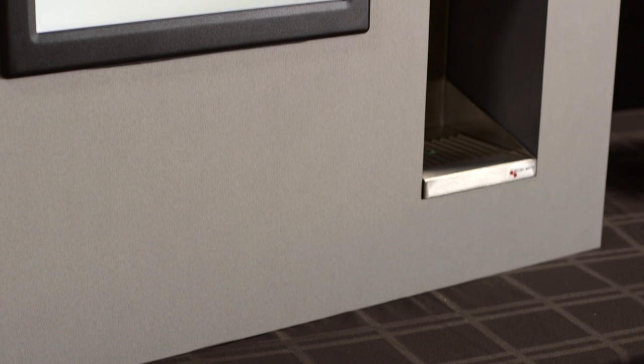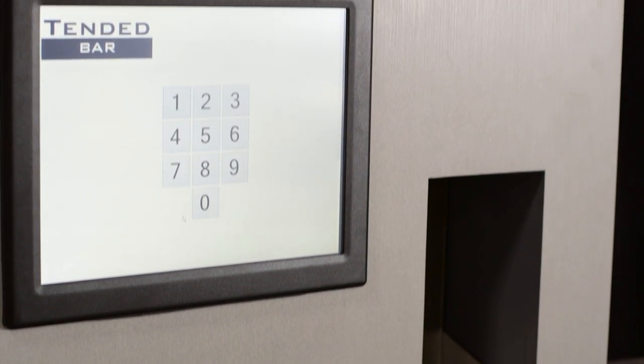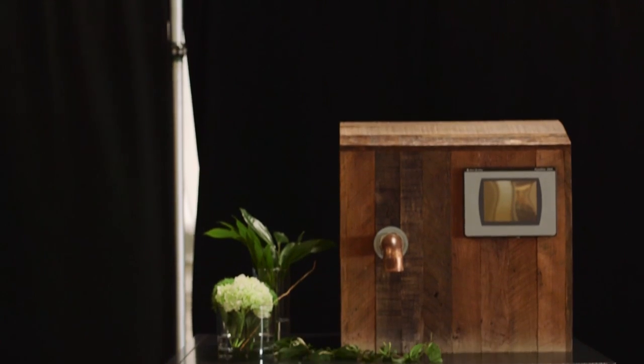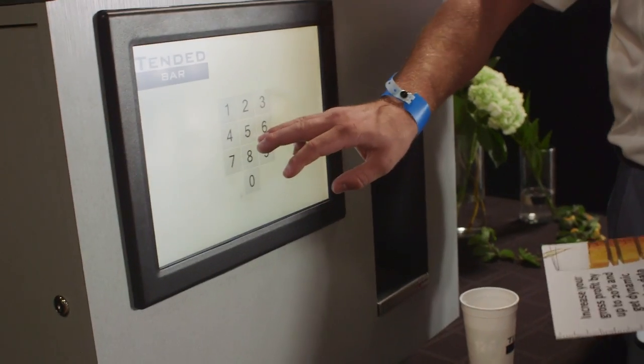With Tender Bar, servers no longer have to wait on bartenders for simple mixed drinks. When a server gets a drink order, they can enter it into either Tender Bar or their POS terminal. Then all they have to do is release the drink from the Tender Bar queue. Every pour is exact and is directly reported to your POS.